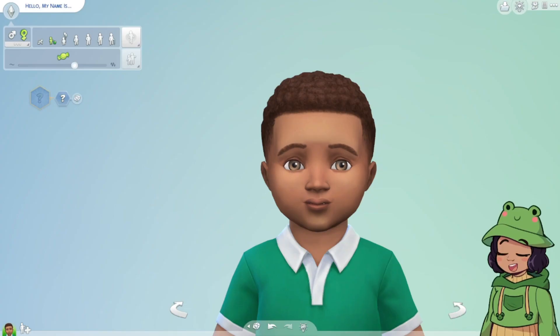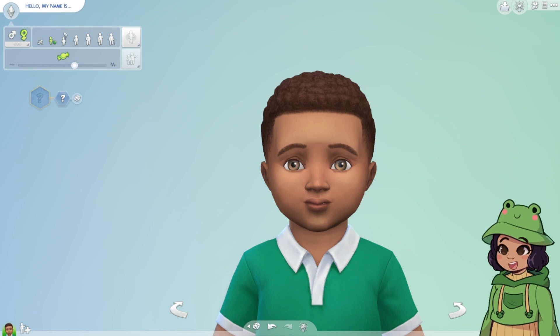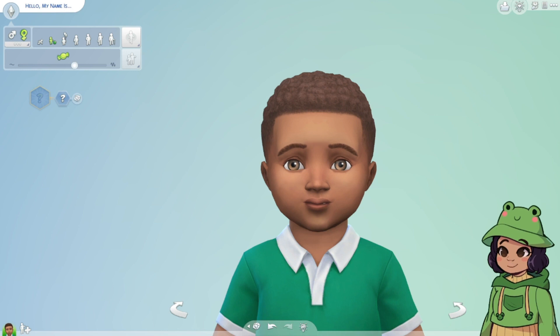I've seen these before and the adults never look cute — it's a rarity that they come out looking cute as adults. So let's see what we can do. Hopefully I can make some kind of cute toddler child and then we'll age them into an adult and see how it looks.